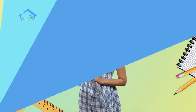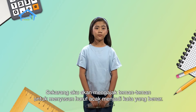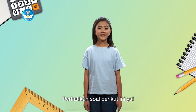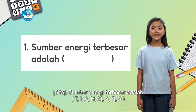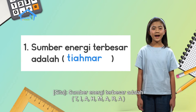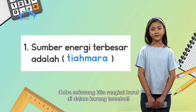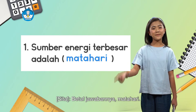Let's practice! Now I will invite friends to arrange scrambled letters into the correct word. Pay attention to the following question: The greatest source of energy is (T, I, A, H, M, A, R, A). Let's arrange those letters. The answer is: Matahari! If the sentence is read completely: the greatest source of energy is the sun.